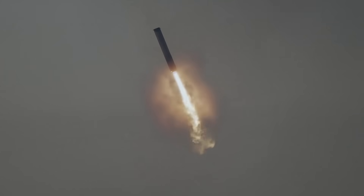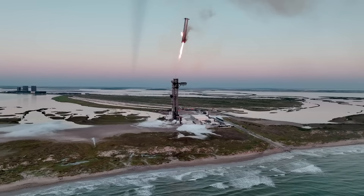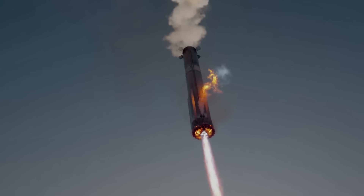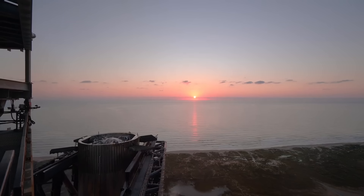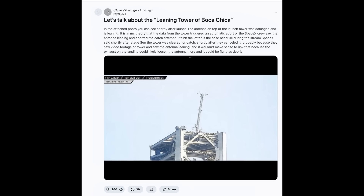The Super Heavy booster will utilize flight-proven hardware for the first time, reusing a Raptor engine from the booster launched and returned on Starship's fifth flight test. Hardware upgrades to the launch and catch tower will also increase reliability for booster catch, including protections to the sensors on the tower chopsticks that were damaged at launch and resulted in the booster offshore divert on Starship's previous flight test.